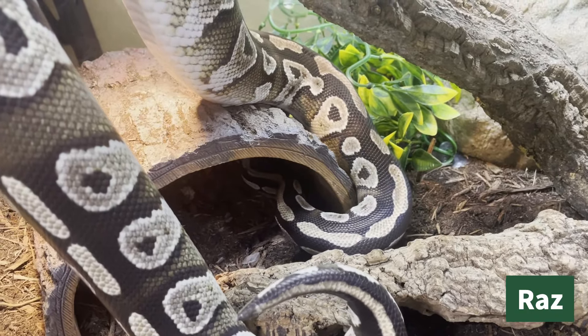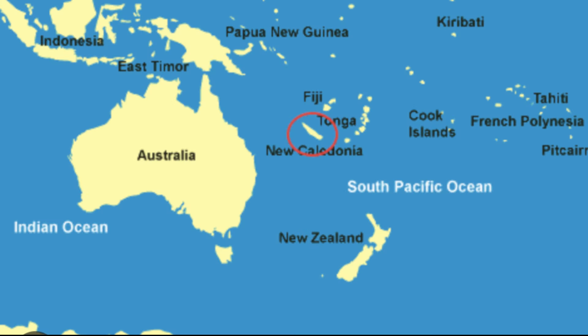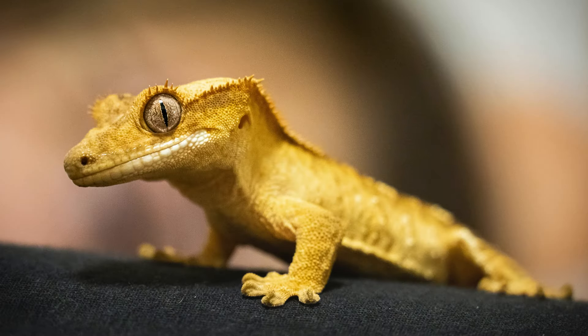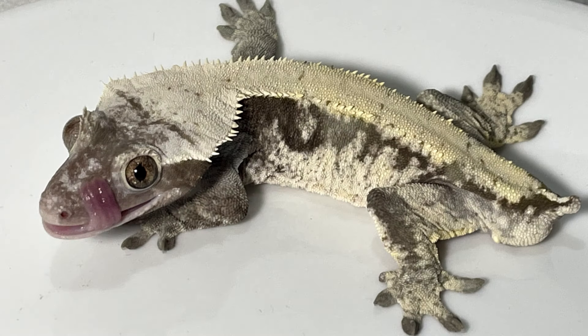Number four on the list is the crested gecko. Crested geckos are a rainforest lizard species from the island of New Caledonia, found in the Pacific Ocean just east of Australia and north of New Zealand. These lizards have a fringed crest that begins over their eyes and runs all the way down their back, hence the name crested gecko. They have also been known as the eyelash gecko due to their crest over their eyes appearing as eyelashes. Another interesting fact about these little creatures is that their tails do not grow back if they're lost, which is unlike most other lizards.